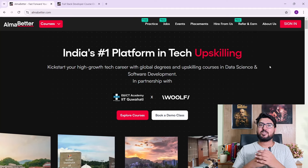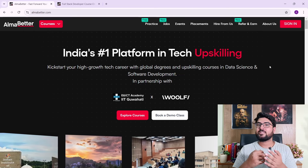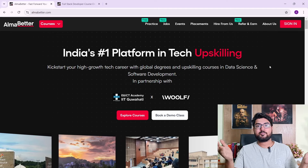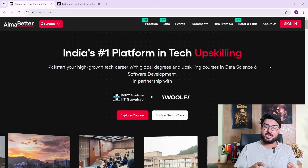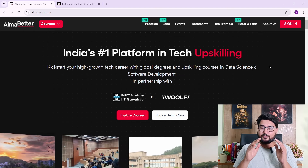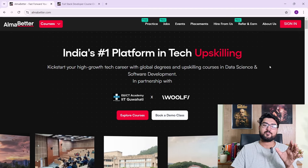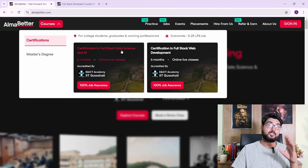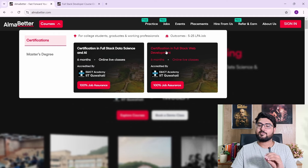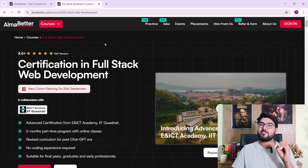So for those of you who don't know, AlmaBetter is basically an upskilling platform where they have courses on data science and web development with 100% placement guarantee. Apart from that, they have a collaboration with IIT GoRT, so you're getting a certification from an IIT itself. We're going to see a proper review of the web development course, covering the course content, placement statistics, mentors, and whether it's worth it for you to join or not.